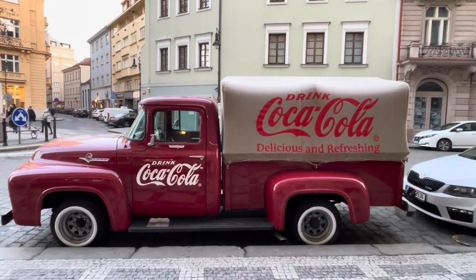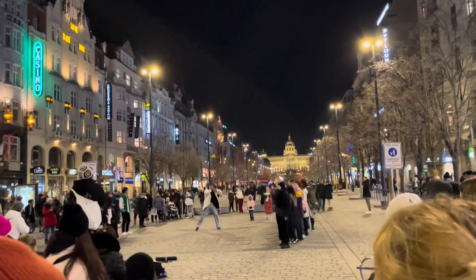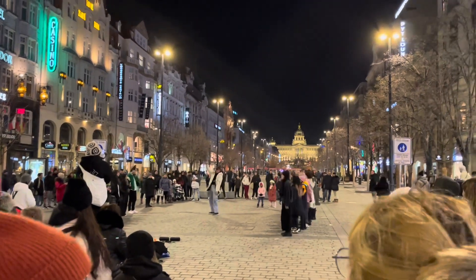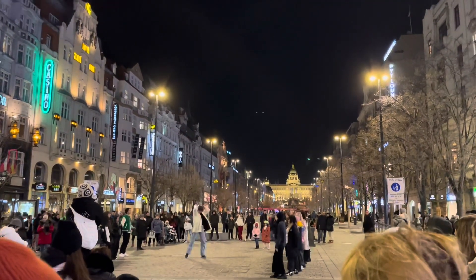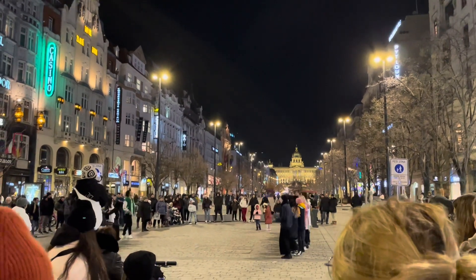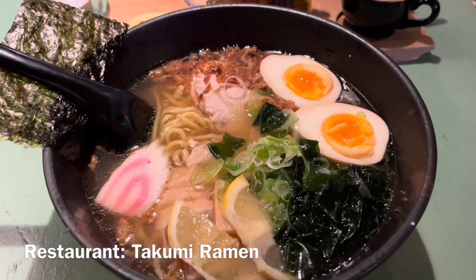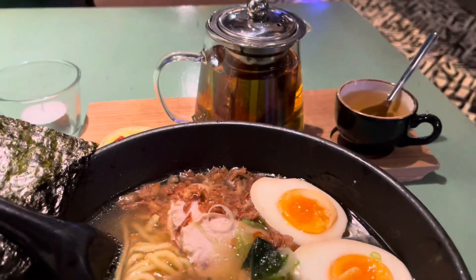I saw this cool Coca-Cola truck, and then later in the evening while walking around, I saw this group of students who were just dancing right there, which was honestly really fun to watch — they were pretty good. And then I got dinner at this ramen restaurant, it was so good. If you're ever there, I really recommend it.